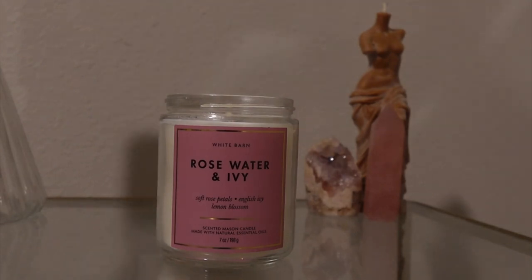The other candle I got during that sale was rose water and ivy. I have yet to burn it — I've really been trying to find the perfect rose candle and I believe I found it. It says soft rose petals, English ivy, and lemon blossom. One thing to note: it says do not burn for more than four-hour intervals. I didn't know that, unlike Yankee Candle which you can burn as long as you want.